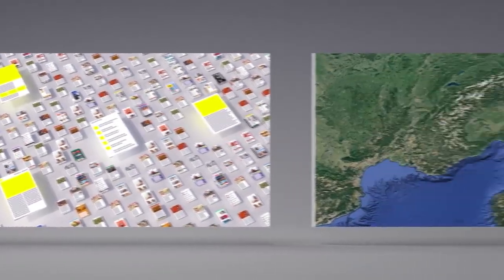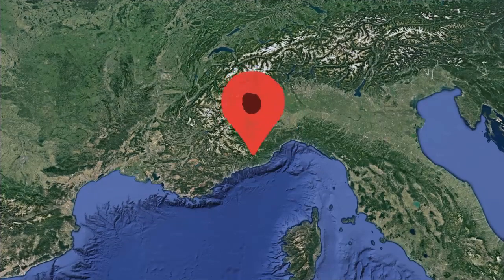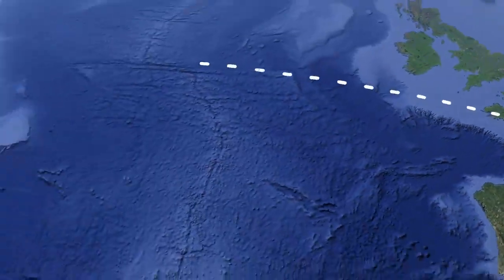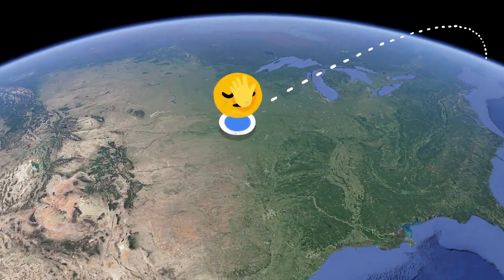Another factor is location — where a search happens. Because if you happen to be in Oramea, Italy, you might be looking for information about their annual lasagna festival. But if you're in Omaha, Nebraska, you probably aren't.